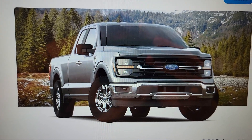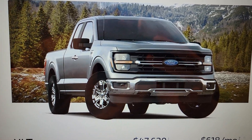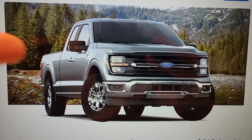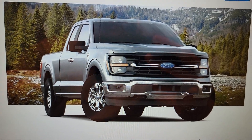Going back to the XLT side profile — it's basically the same as before. We have a little bit of different wheel changes, same mirrors as last year, grill changes, headlight changes, and moderate changes to the front bumper.